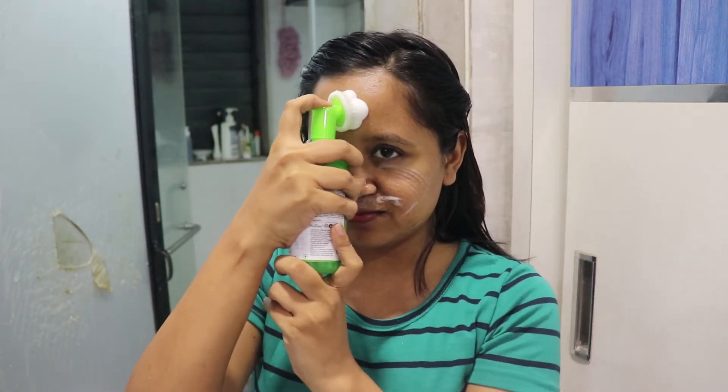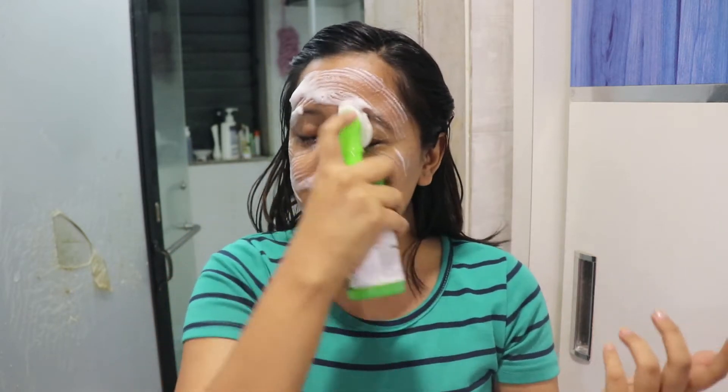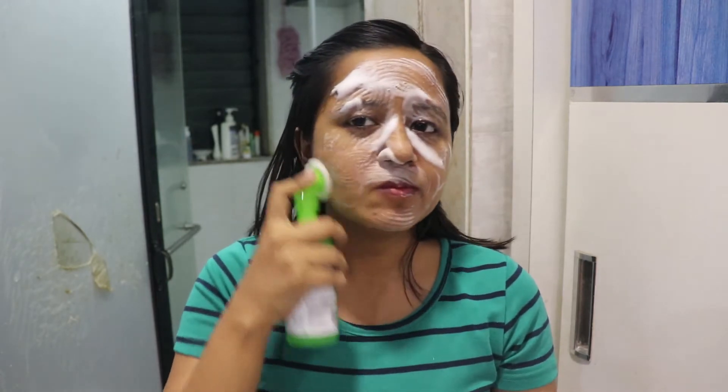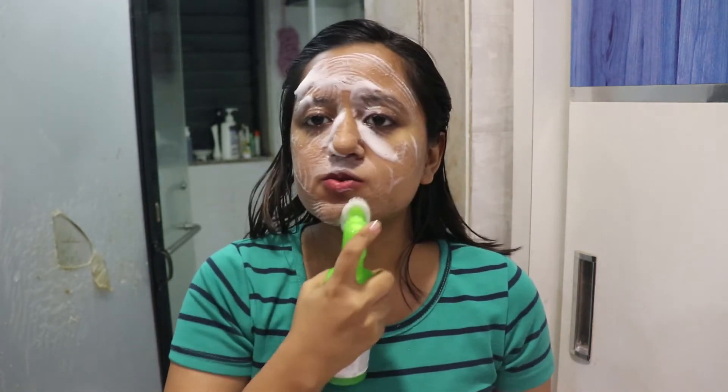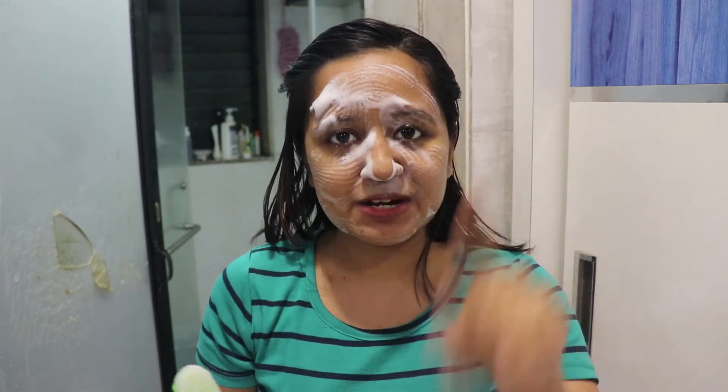It took me a while to figure out how to operate it the first time. What you have to do is just pump and the face wash comes out. It's a bit tricky the first time, but once you see this video you'll know how to use it. The bristles are really soft, smooth, and gentle on your skin — not harsh at all. I'll go wash my face and get back to you.